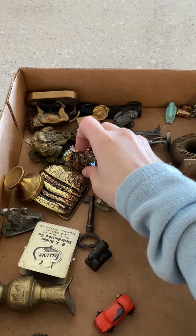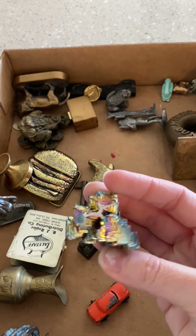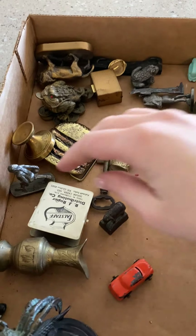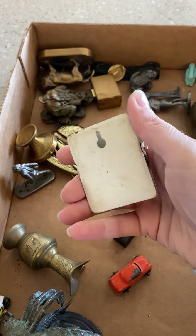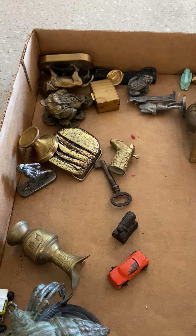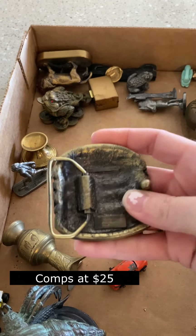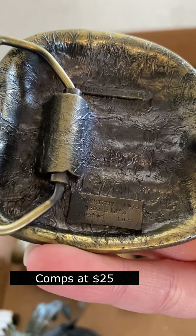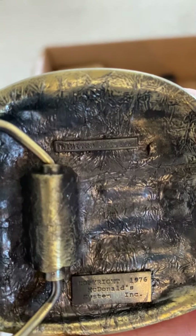Starting to clear out the box. I actually know what this is — it's bismuth. Looks like a little advertising clip. Oh, it's a belt buckle. McDonald's, 1976. That's kind of funny, actually.